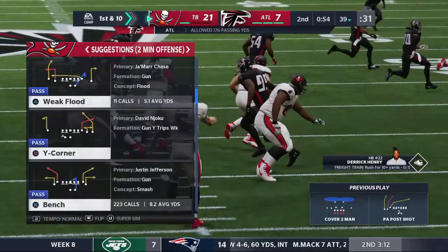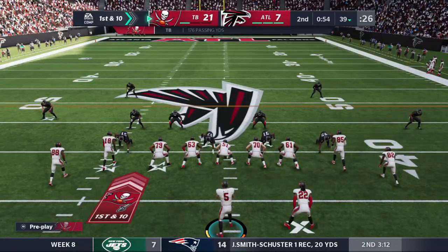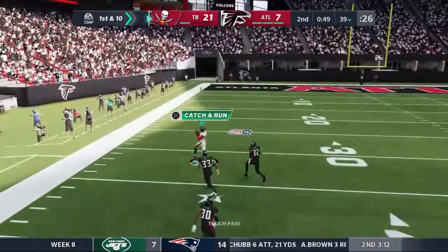That was a nicely run slant route. What the receiver's trying to do is make the defender think he's going up field for a deeper route, and then breaks it off usually after about three to four steps and cuts towards the middle of the field.